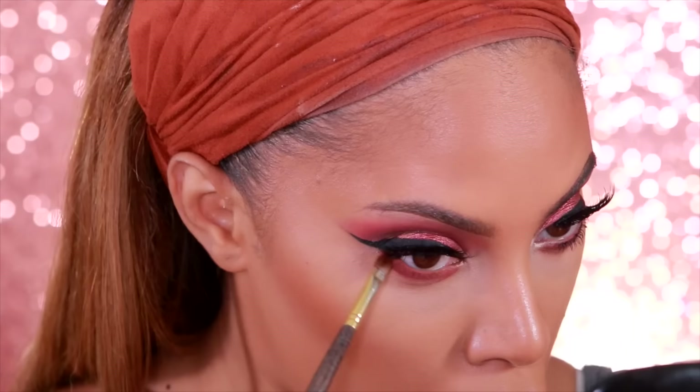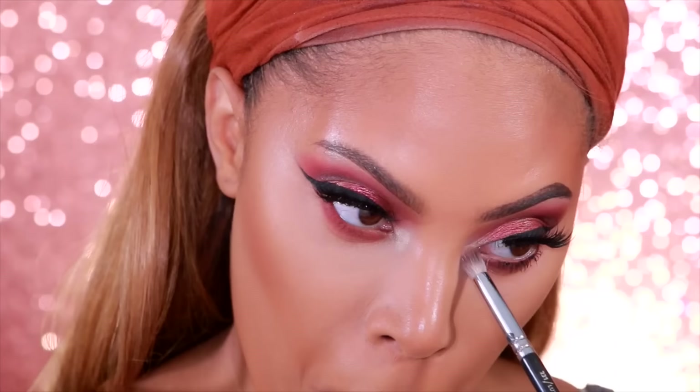I'm going to take eyeshadow Penny and place that along the bottom lash line, and then I'm also going to place the eyeshadow Burgundy along the bottom lash line as well.